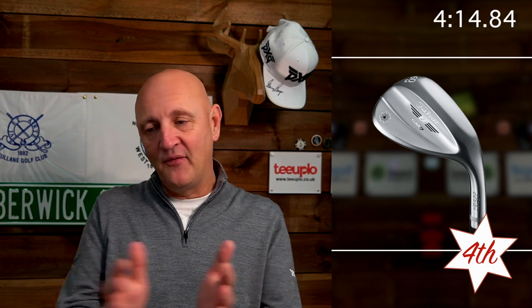Number four is the Titleist Vokey SM7. There's a new product on the way from them into 2020, and one of the things they've done with the 2020 product is revamp the visuals — which was actually my criticism of the 2019 version. The pros are you get exactly what you expect: a very good all-round performer. The disappointing thing was it looked exactly the same as all the rest of them and didn't move the bar forward aesthetically.